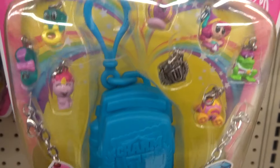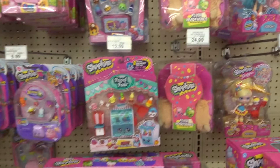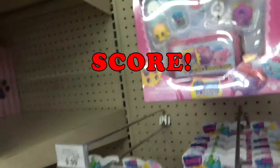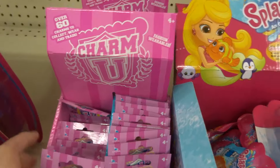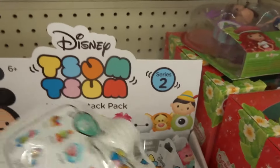Charm U — so cute! Ooh, Twosies. Wow, sold out of the blind boxes. They only have two packs. Splashlings Medical Clinic. Ooh, Charm U blind bags. That's a Series 2 Tsum Tsums.